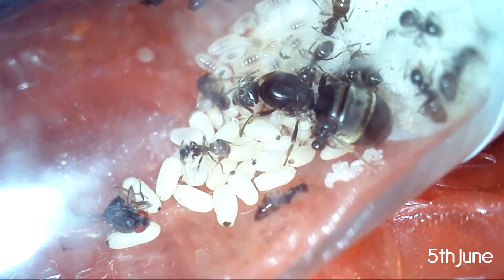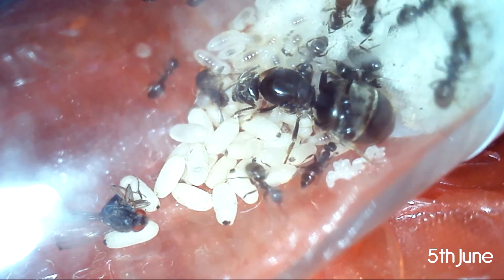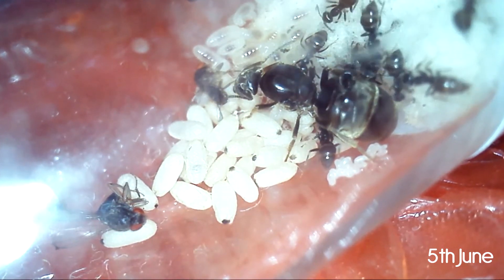The queen also goes on with laying eggs. It's incredible how fast their brood is growing if they have enough food.